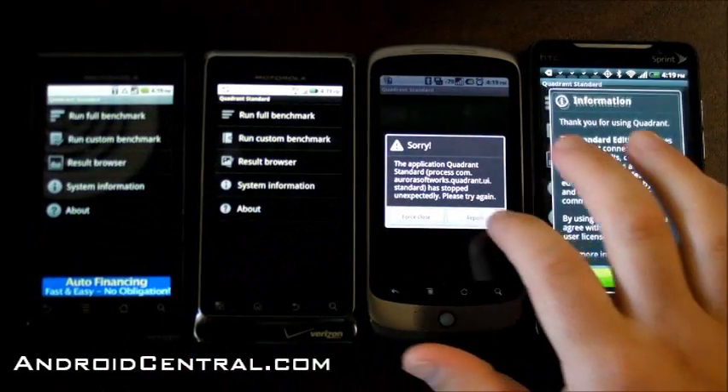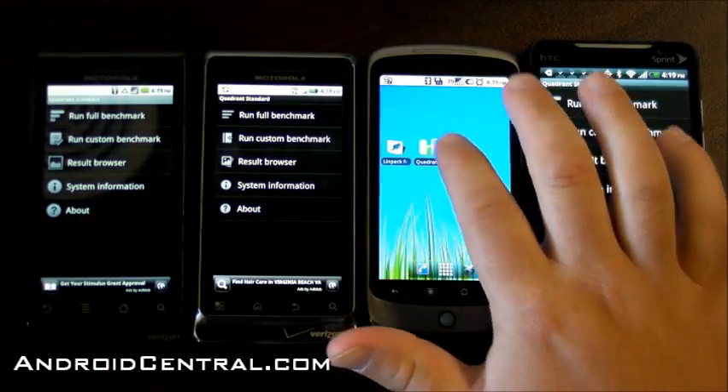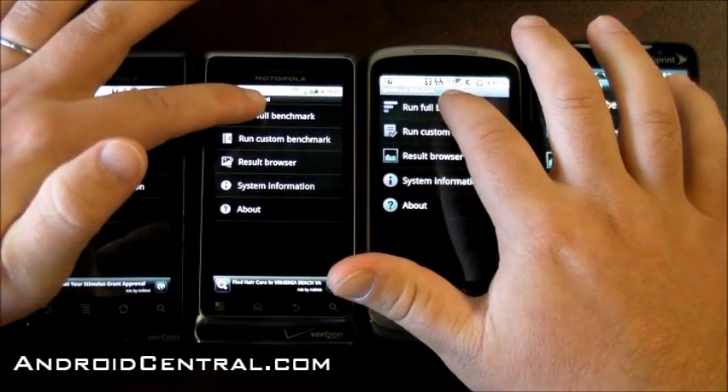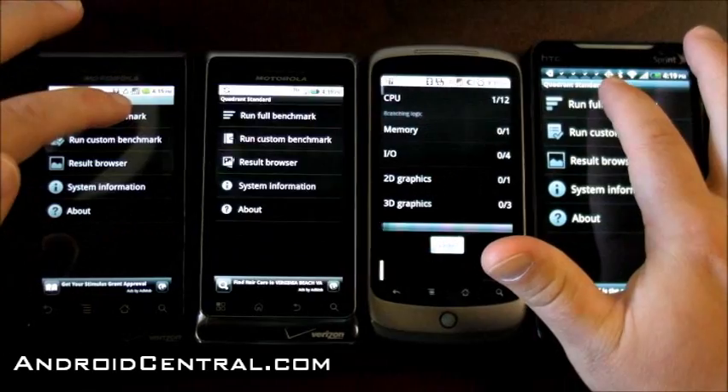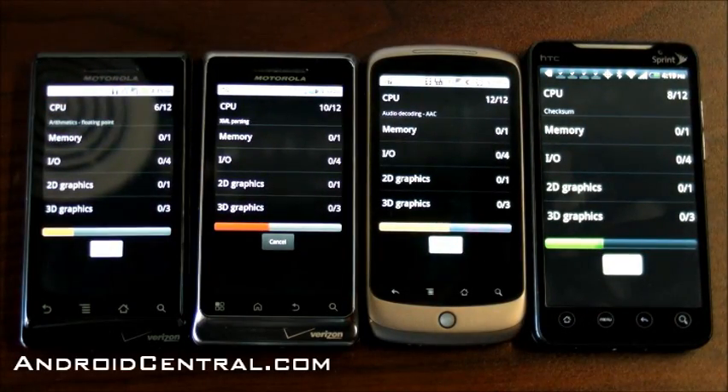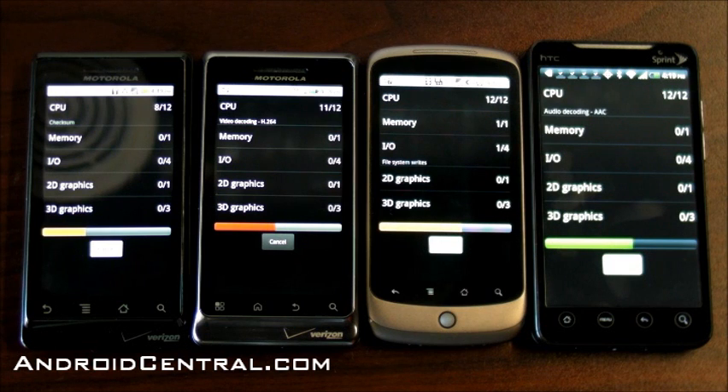So instead, let's run Quadrant. The Nexus 1 crashed there — let's try that again. We actually saw a Quadrant score that was just top-notch for the Droid 2 a couple days ago. So let's run it and see how it compares to the other phones, and I'll just sit back and watch it happen.